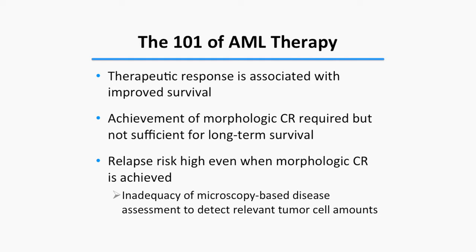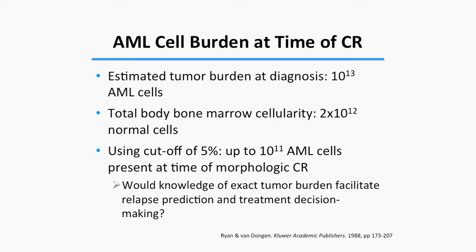The total load of tumor cells at diagnosis is estimated at around 10^13 cells, while the whole body contains about 2×10^12 normal hematopoietic cells. Since 5% blasts is the morphologic remission threshold, the math shows that as many as 10^11 cells can still be present at the time of morphologic remission — far from true elimination of disease.